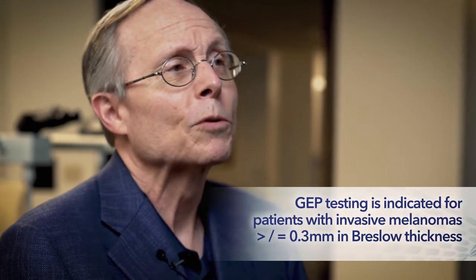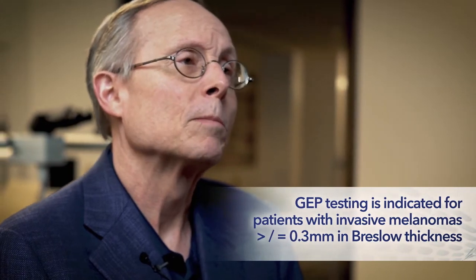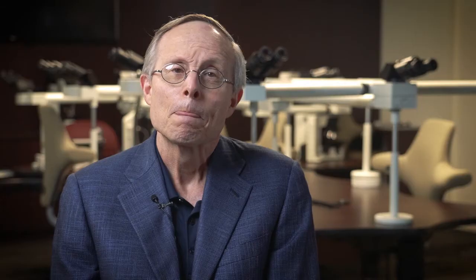GEP testing is therefore indicated for patients with invasive melanomas greater than or equal to 0.3 millimeters in Breslow thickness. CASEL Bioscience's test for patients diagnosed with cutaneous melanoma is not intended to replace current staging systems, but rather augment the risk prediction that is currently available for patients with stage 1 to 3 melanoma.